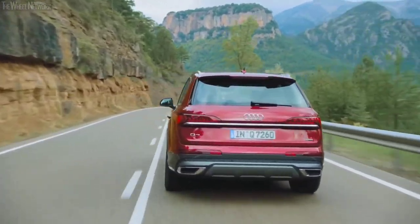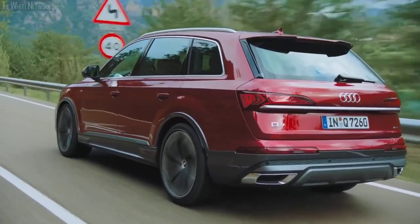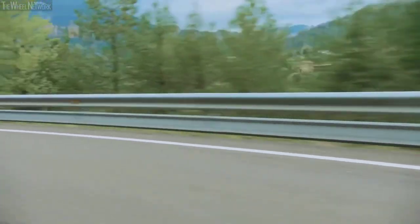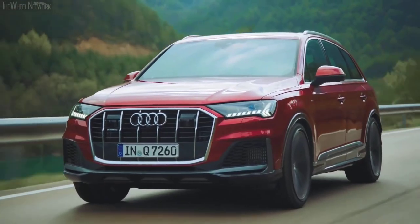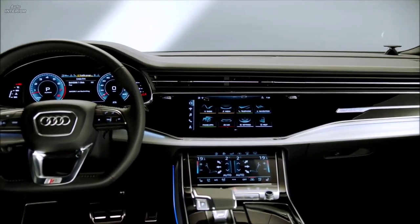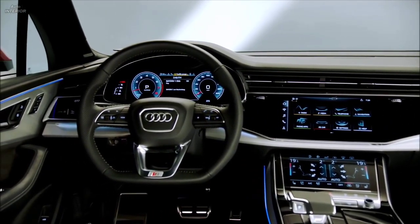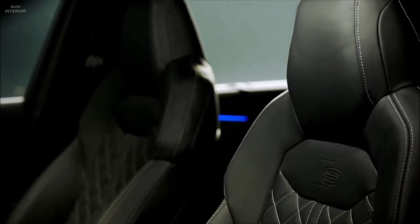It goes without saying that a luxury SUV with a focus on family hauling should prioritize safety features and technology for optimal protection in case of road mishaps. The Audi Q7 does just that with a myriad of standard safety features such as automated emergency braking with forward collision alert, lane departure warning, and lane keep assist. Adaptive cruise control with semi-autonomous driving is also available as a cost option.